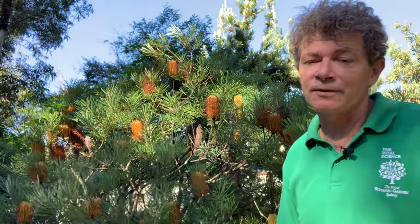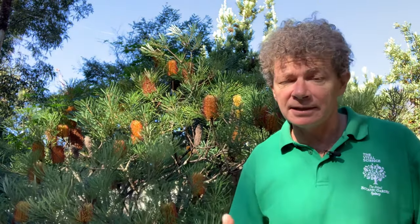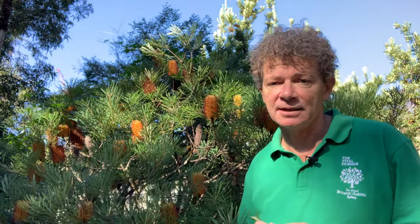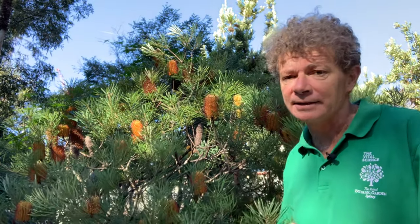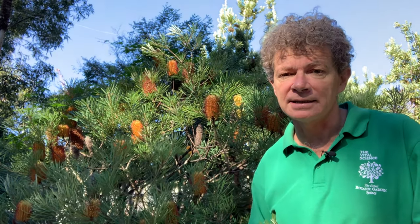They're really important food sources for all sorts of animals in Australia, particularly this one that flowers in winter. It provides a vital source of nectar through the wintertime to a range of invertebrates like stingless bees and European honeybees, but also to small mammals like pygmy possums and, of course, birds — honeyeaters love them. Here in the gardens they also get visited by rainbow lorikeets. This is Banksia spinulosa, or the hairpin Banksia, and you'll find it in our Gadi Jamawara First Encounters garden at the Royal Botanic Garden Sydney.